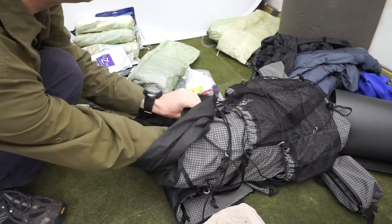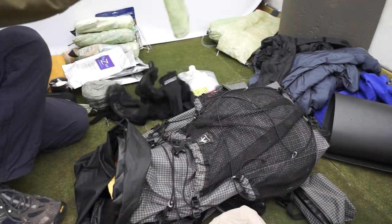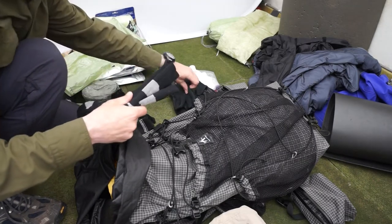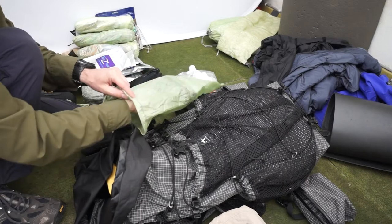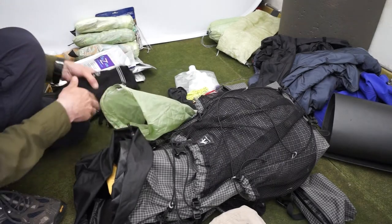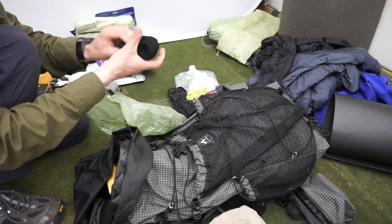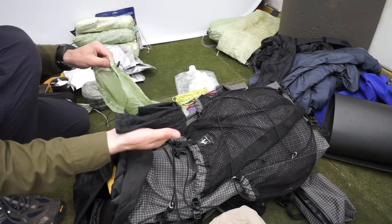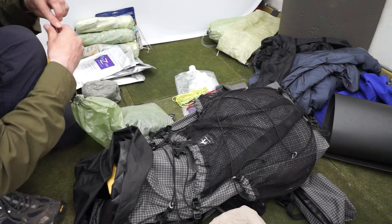That will go in next in this stuff sack. Until I'm actually up there I'm not going to know what I'll need, but in here I've got light silk skin socks, light gloves, a slightly warmer pair of gloves, liner gloves, and a hat. So that's my extremities pretty much covered.